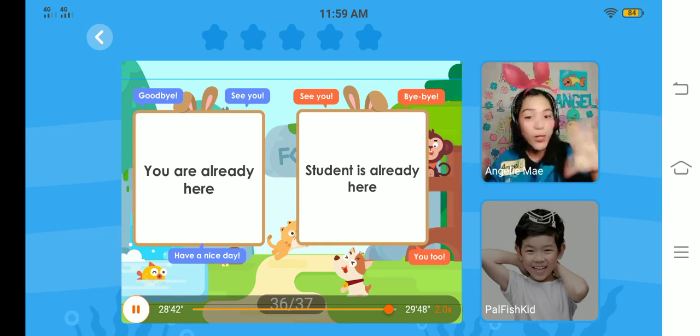It's time to say goodbye. See you again tomorrow, Sam. Don't forget the words and instructions you have learned today. Okay? Have a nice day. Goodbye. Goodbye. Goodbye.